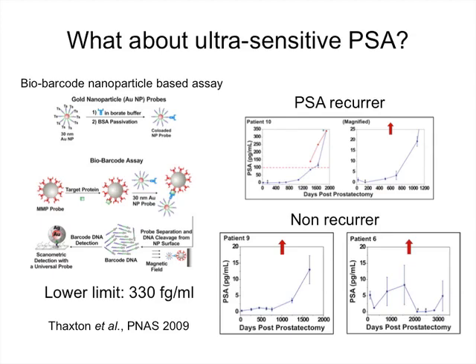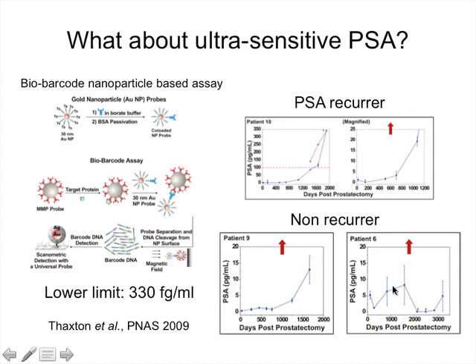The problem with ultra-sensitive PSA is illustrated by clinical cases. For a patient who recurs, you can see him rising in the ultra-sensitive range before hitting the threshold of the traditional assay and continuing to rise. However, for non-recurrers, it is impossible to differentiate between a non-recur and the early part of a PSA recurrence. Some non-recurrers show their PSA going up and down repeatedly in the ultra-sensitive range with no clear meaning.